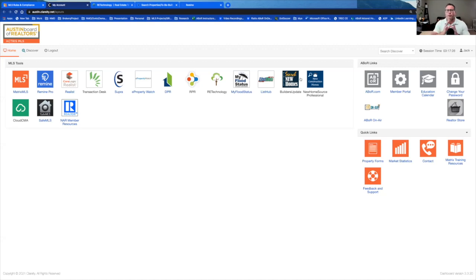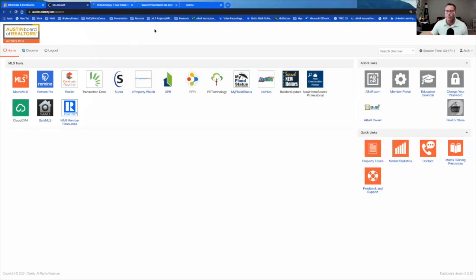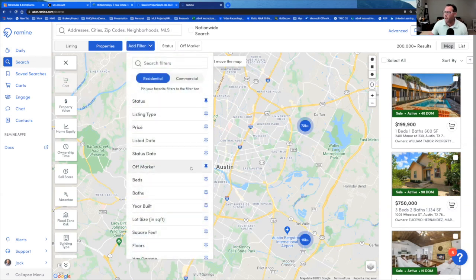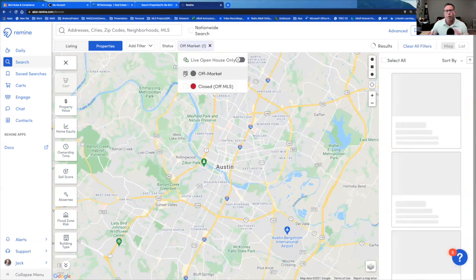Now let's flip gears. I want to make sure you have some exposure to what Remind is. Remind is our latest and greatest farming tool — it does have an app, which I'd highly recommend downloading. Remind allows us to go in and farm any area we want, pulling out people who are renting or most likely to sell. The first thing I always recommend is to add the off-market filter so we're not touching anyone who has a current listing.